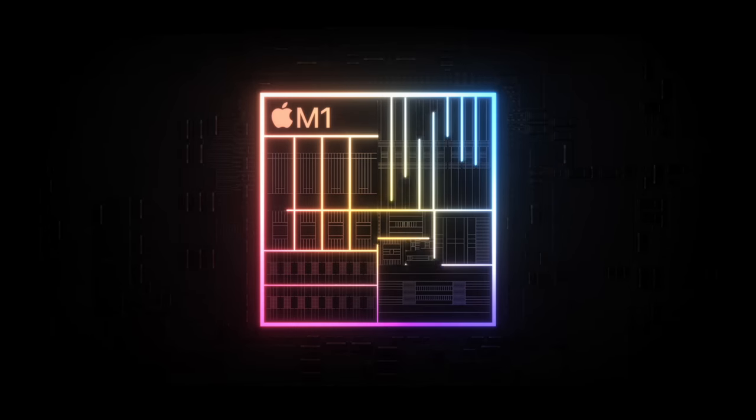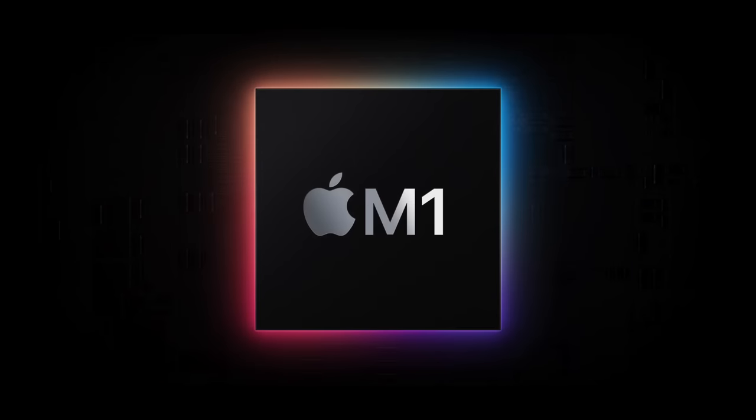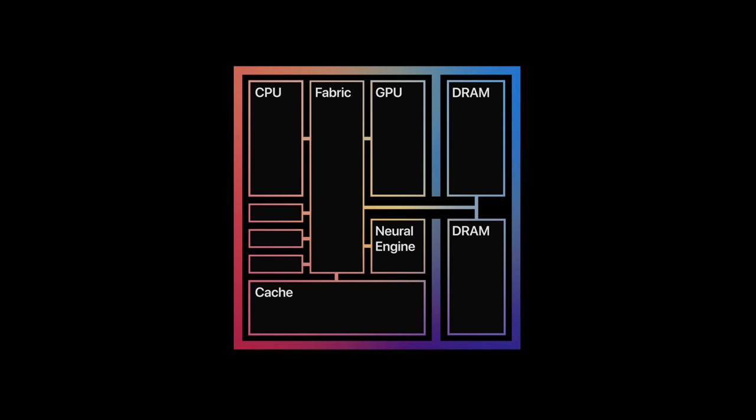The main thing we're here for is the M1 chip. Apple brought over the same chips used in iPhones and iPads — already absurdly fast — and put them into their computers. The M1 has the CPU, GPU, and RAM all in one place. With Apple controlling both hardware and software, we get better performance, better efficiency, less heat, and much better battery life.